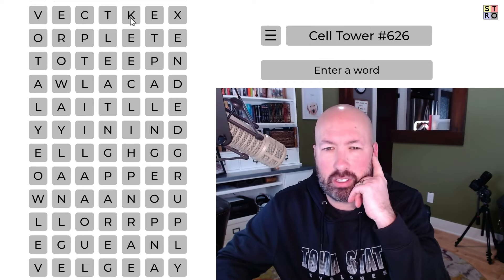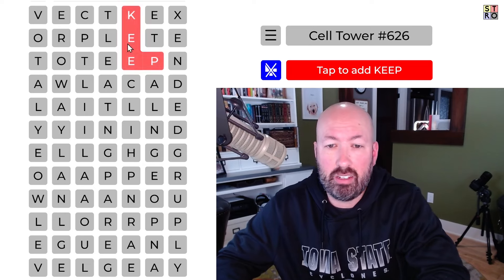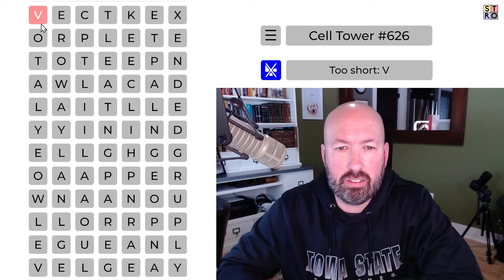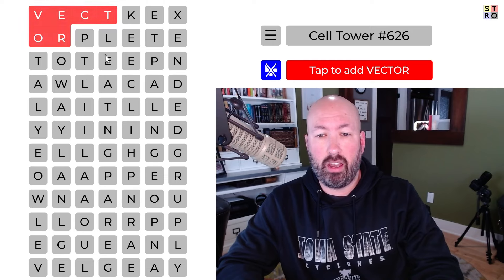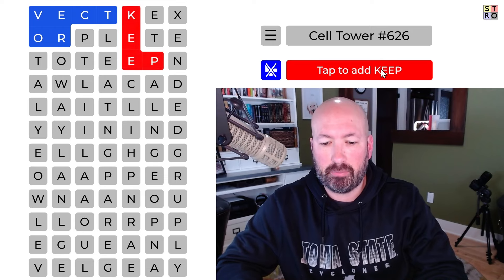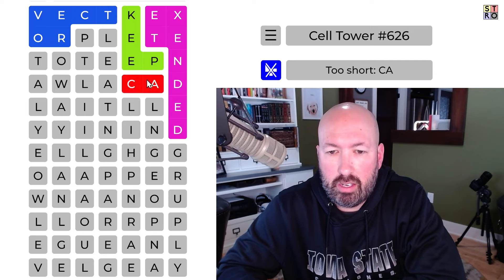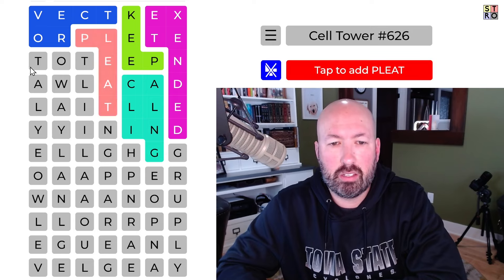Vector is the first thing I see. This K is interesting — it could be something like keep and then extend or extended. Keep could be keeps or keepsake. Let's do keep and vector and total and pleat — that could work. Let's go with vector, keep, extended, calling, pleat, total.